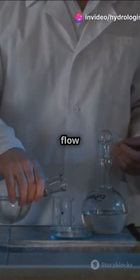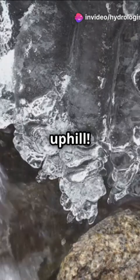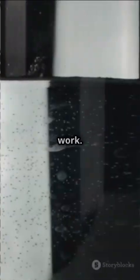This is why you need to know about capillary flow and photothermal membranes. Picture this: water flowing uphill. Sounds like magic, right? But it's actually capillary flow at work.